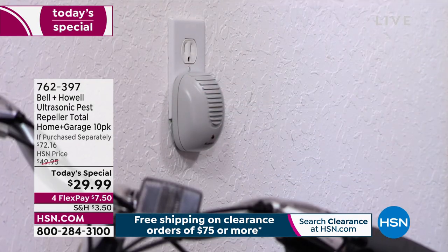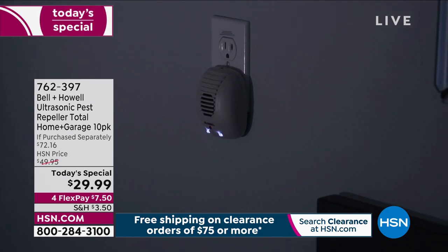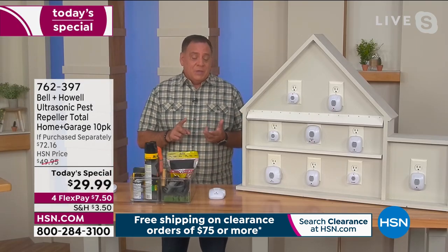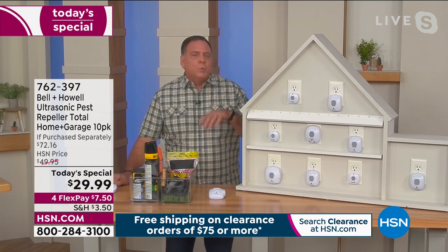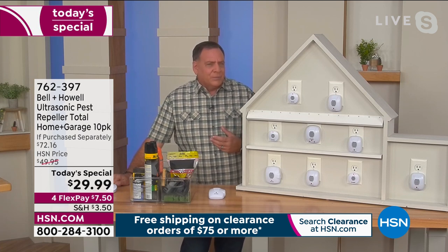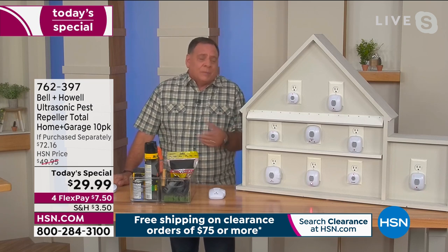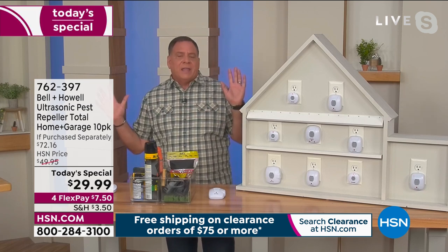Lou, what about cats and dogs — are they going to hear this? No, they're not going to hear it. Your domesticated pets like cats, dogs, and even birds are not going to hear it. But if you keep pets like rats, mice, gerbils, or hamsters, you don't want to put one in the room where you keep them. They're not going to be happy. Remember, it doesn't kill them, it just annoys them. So don't put it in that room, but the rest of the house is fair game.